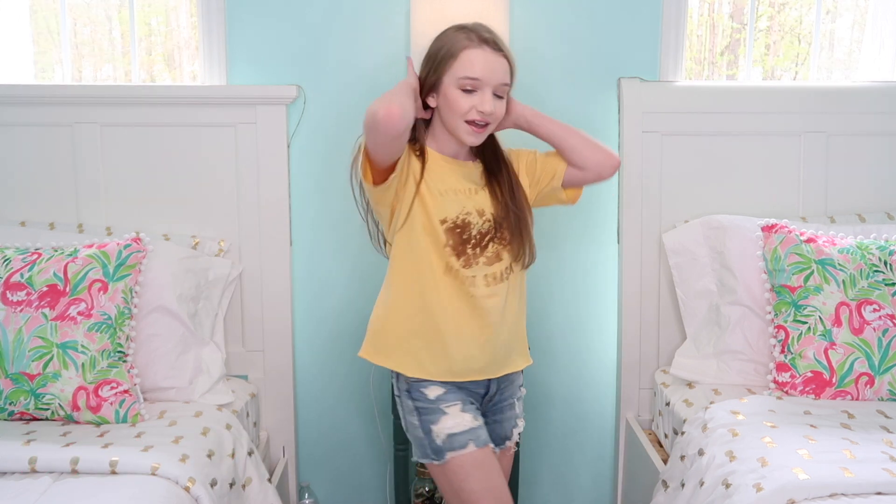This shirt is by far my favorite out of all the shirts I tried on, just because I love yellow on me. Here's the back — I love yellow so much.